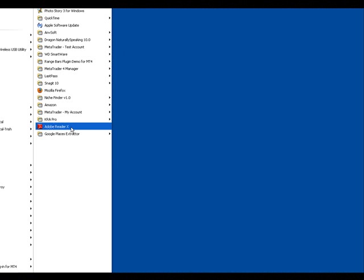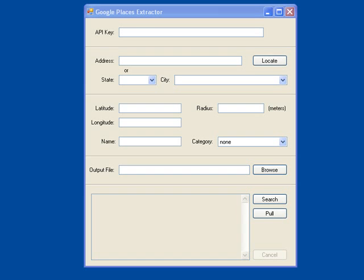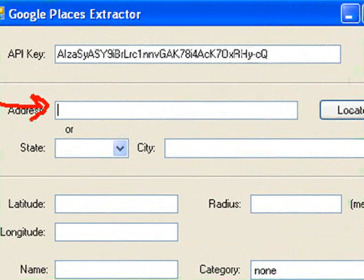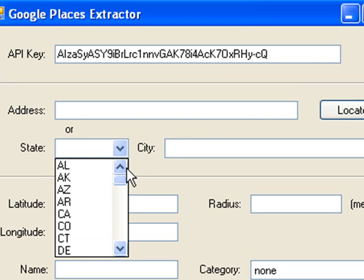Let me pull the software up here so you can see. The first thing is that it works on an API key, which you can get from Google for free. You just need to set up a Google account — if you already have one, you can just log in. I'll show you how to do that in the members area. Now let me talk about how the software works. You can use it by searching with an address close by, or you can come in and select a state and the city that goes with that state. I have all the states in the US listed in here.